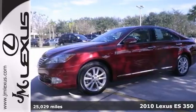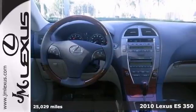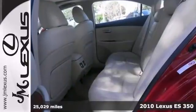Here's a certified 2010 Lexus ES350 with a clean Carfax. It comes with a V6 engine, leather seats, a sunroof, and a warranty.